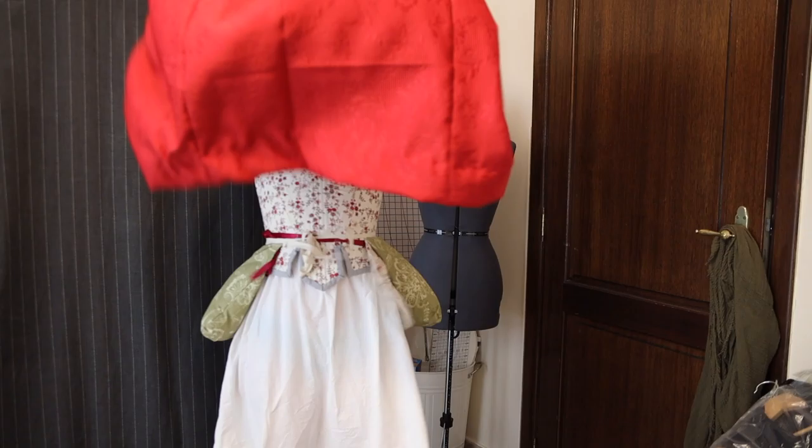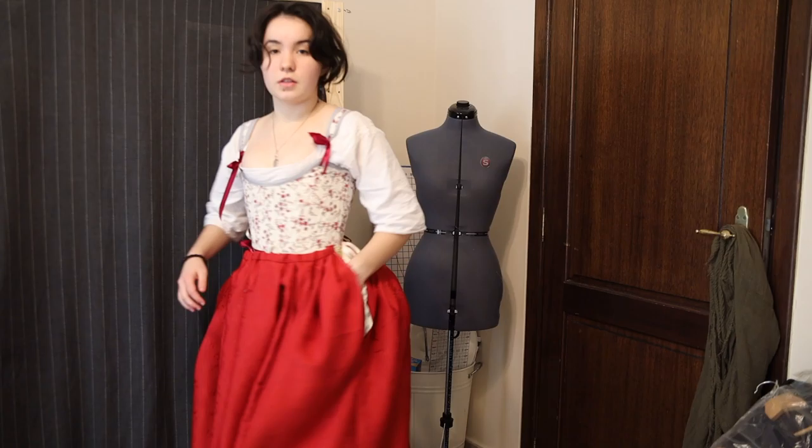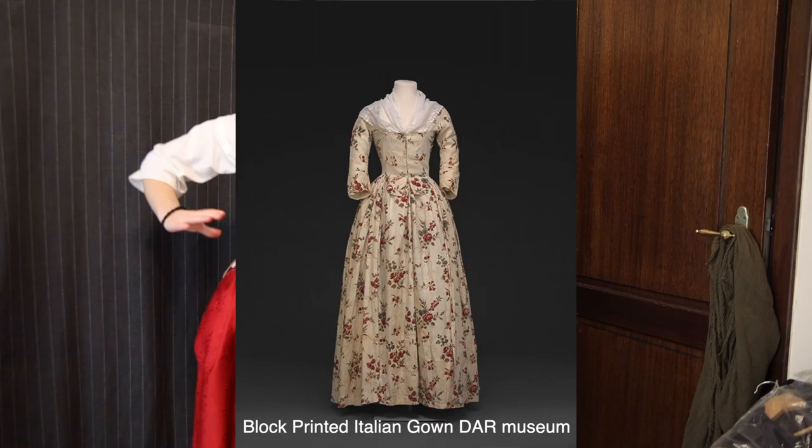Although I will not claim that my creation is historically accurate, I tried, where possible, to imitate the silhouettes and prints that were popular during the mid-Georgian era. I especially wanted to replicate the look of an Italian gown, which was popular in the 1780s.